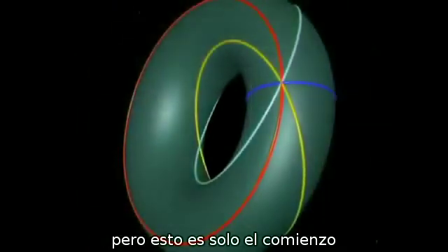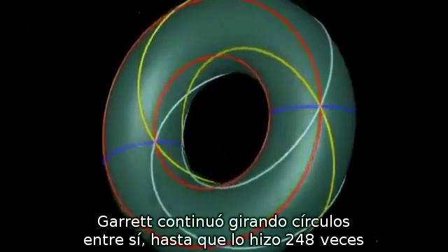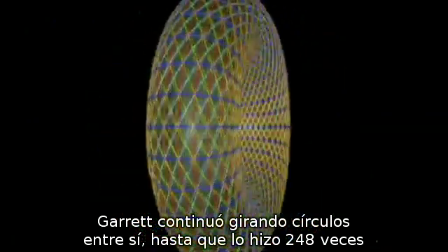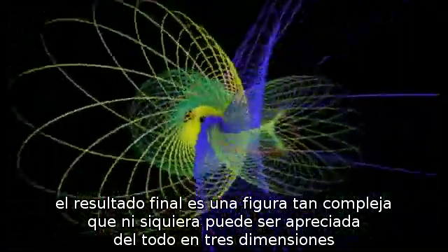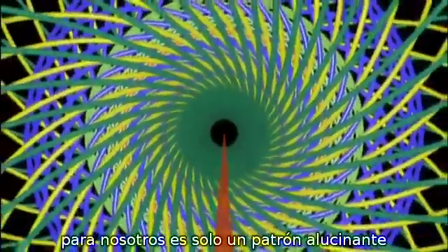But this is only the beginning. Garrett kept on twisting circles around one another until he'd done it 248 times. The end result is a shape so complex that it can't even be fully appreciated in three dimensions. It's called the E8 Lie group. To us, it's just a mind-bending pattern.